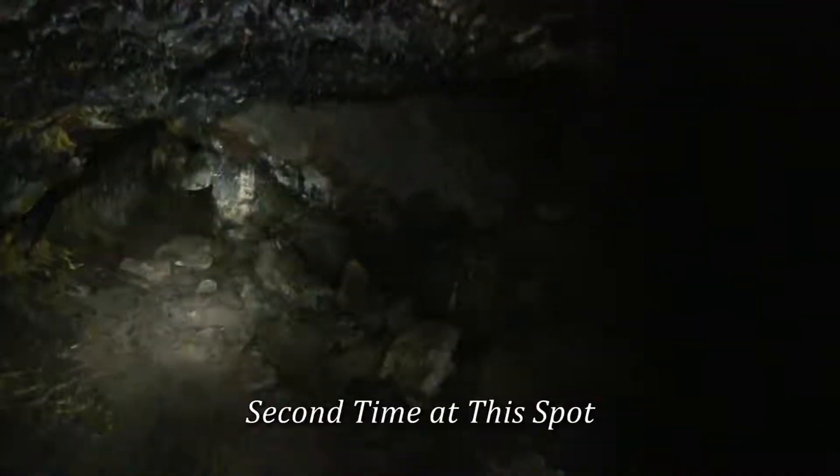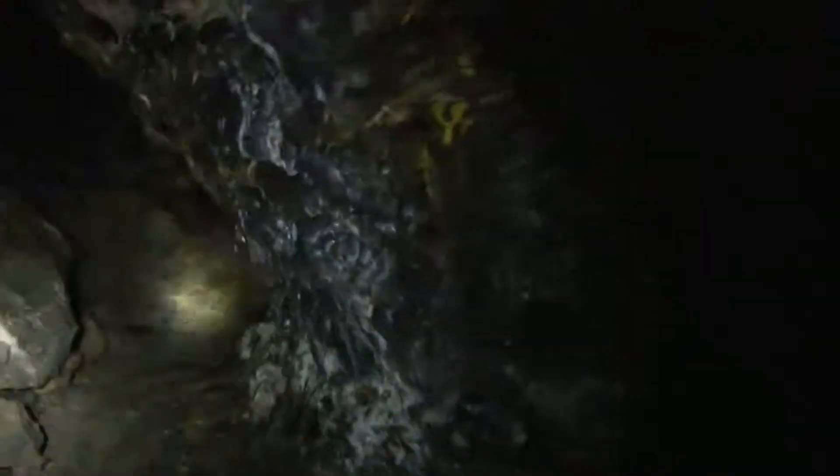It continues on up that way, and there's another little side tube over there. I'm continuing up this lava tube — it goes uphill. Continues on over there. Hey, I'm back where I was earlier — I remember that little marking there. So I have gotten myself turned around in this lava tube, and I'm really not quite sure where I am, but I'm sure I'll find my way out. No problem.